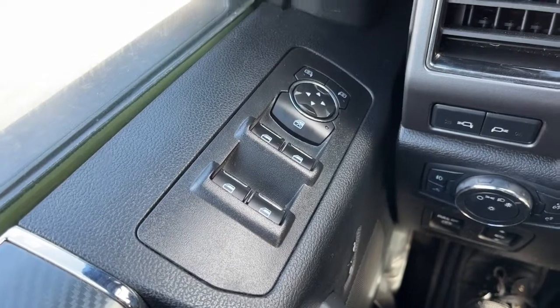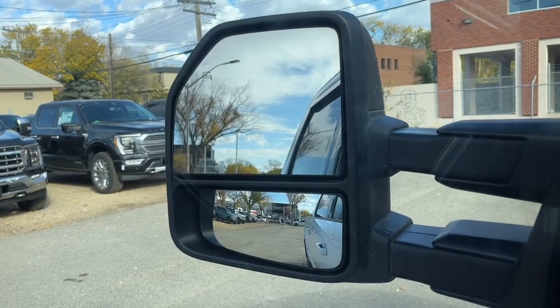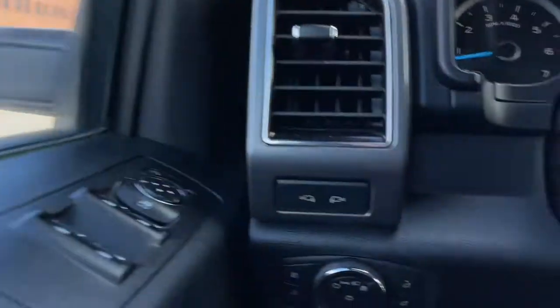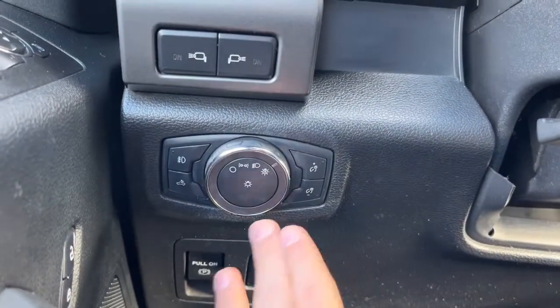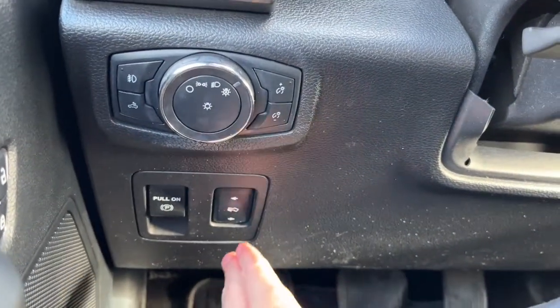On the left hand side we have our power windows, and then we have our heated power adjustable trailer tow mirrors. Over here we have our lights, and we do have some box lighting and power adjustable pedals.